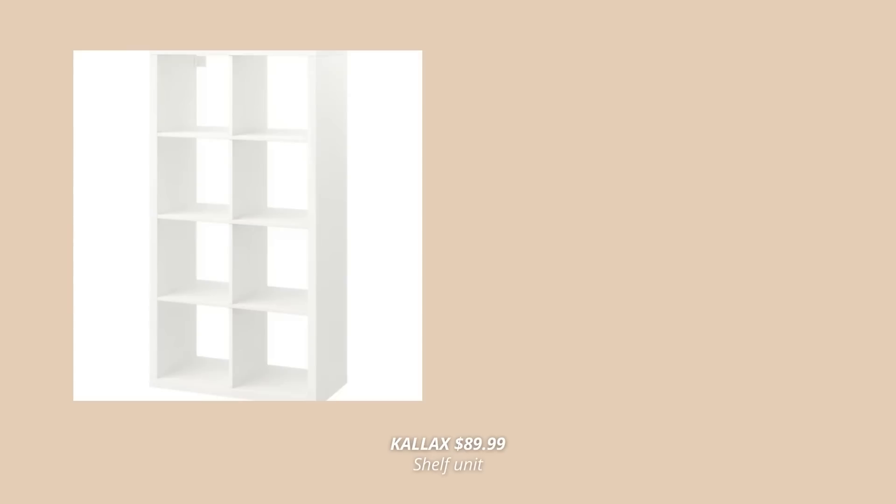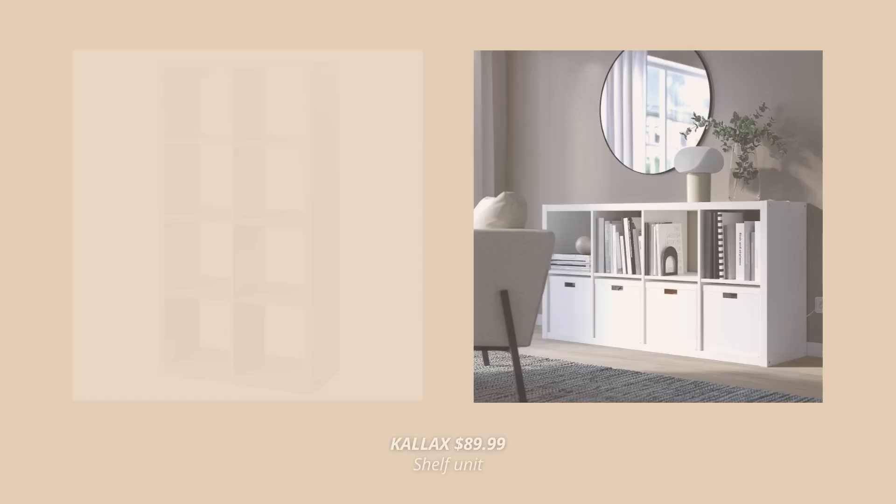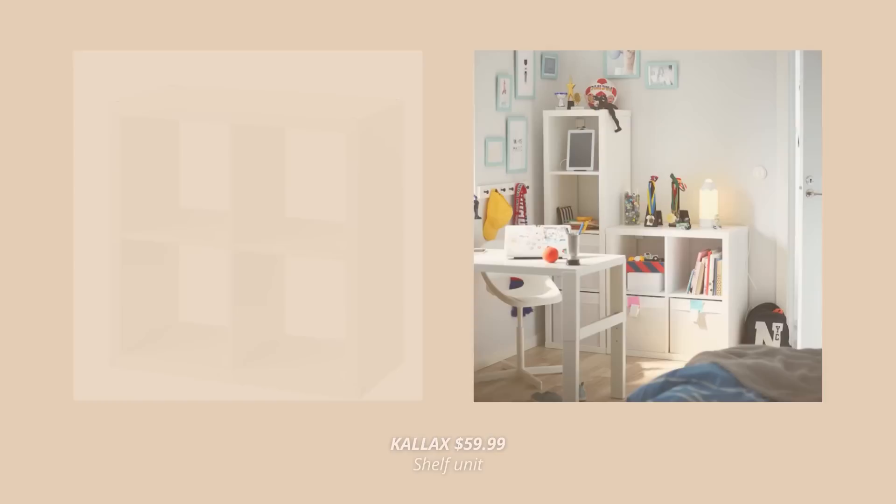Last but not least, let's talk about shelves. And once again, I have a product that probably everyone watching, including me, has in their home — and I know what I'm about to say sounds controversial, but it's just my opinion. It's the Kallax unit. I know how practical Kallax can be for storing anything — I have Kallax in my bedroom and they can fit and store so much. However, if we're talking about design and aesthetic, the Kallax shelves are just not it. They are bulky, boxy, and made out of cardboard — they're just not the best product you can have.